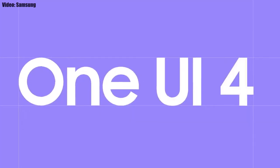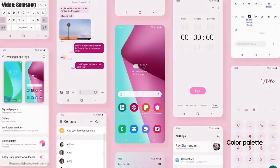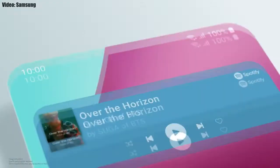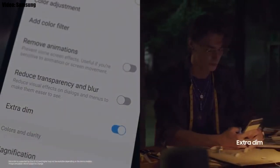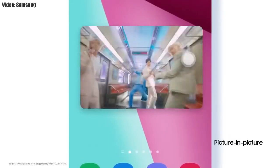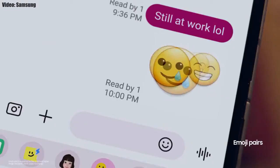That skin is One UI 4.0. Samsung has added a lot of new features and visual changes, like the whole theme of your smartphone matching the color of your wallpaper, new widgets with rounded corners and different sizes, dark mode that now also dims app icons, a dim mode to dim the display at night, adjustable picture-in-picture size by pinching on the player, a thicker brightness bar for easier adjustment, and new AR emojis and emoji pairs.